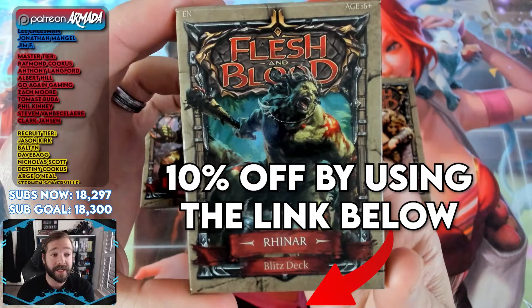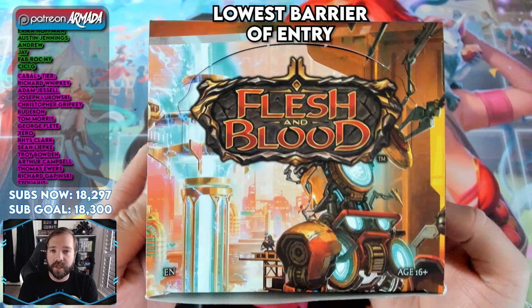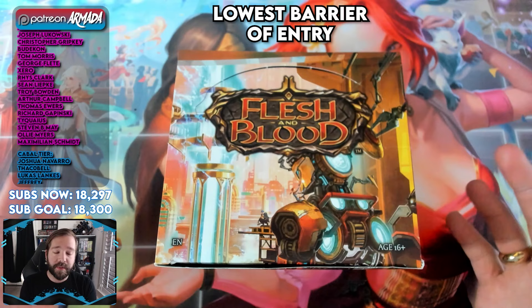These are fantastic for one to two players to pick up and just run with. But let's say you want something even cheaper with a lower barrier of entry. Go to your local game store or hop on to TCG Player or MinMax Games and check out Bright Lights, because Bright Lights has a really cool booster pack format called Crack Shuffle Play. You can essentially buy a few booster packs of this set, crack them open with a friend, sit down, shuffle those up, and play a game of Flesh and Blood.